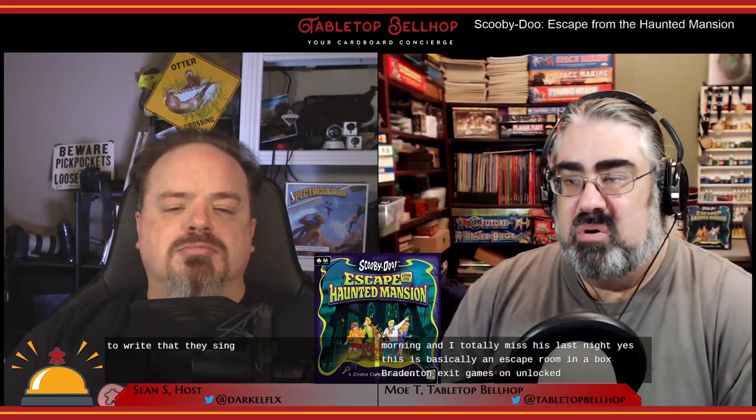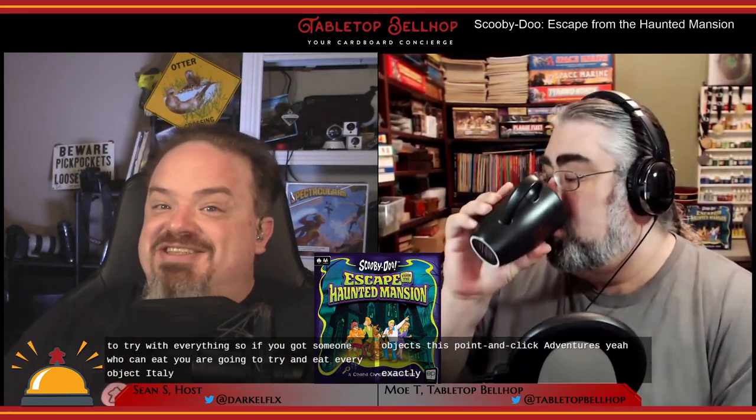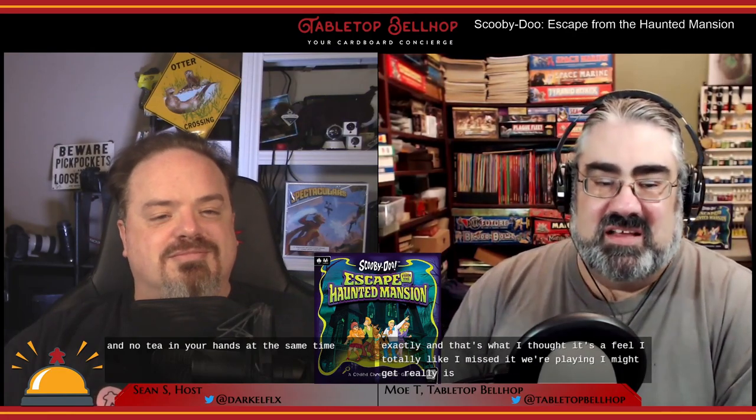What I realized was — and this clicked for me after we saved overnight and played the second part the next day — this is basically an escape room in a box, an exit game, an unlock. But what it's more like is a digital point-and-click adventure, like Myst or Seventh Guest, or the Telltale series for modern ones — Telltale Batman, Telltale Firefly. It's all about figuring out the right person to use on the right spot with the right combination of objects, which is basically what you do in all those point-and-click adventures. Or if you're an old-timer like me, the old text adventures like Zork, where you try every object with everything — if you've got someone who can eat, you are going to try eating every object in that room's inventory because you never know.